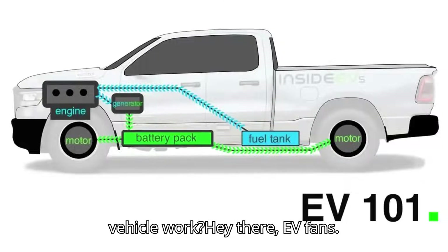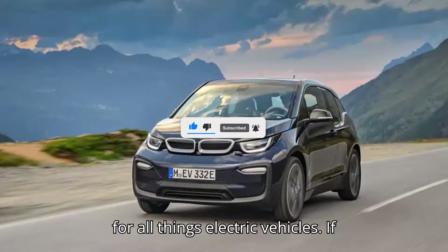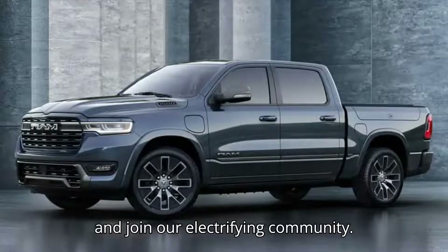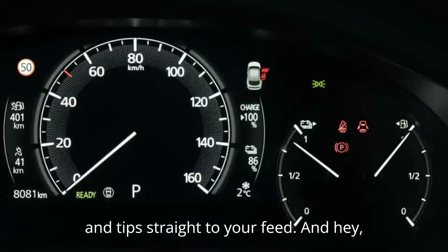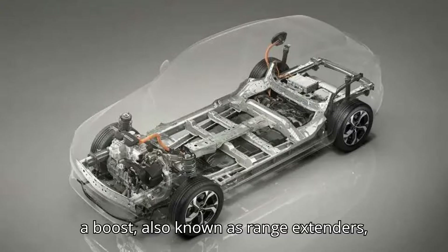How does an extended-range electric vehicle work? Hey there, EV fans! Welcome to EVpedia, your ultimate source for all things electric vehicles. If you're as pumped about EVs as we are, make sure to hit that subscribe button and join our electrifying community. You'll get the latest EV news, reviews, and tips straight to your feed. And don't forget to like this video if you enjoy it — it's like giving our batteries a boost.